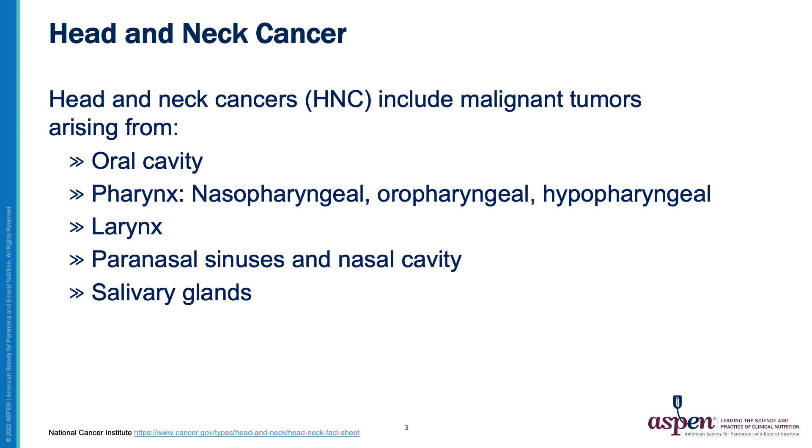Head and neck cancers include malignant tumors arising from the oral cavity, the pharynx — including nasopharyngeal, oropharyngeal, and hypopharyngeal locations — the larynx, paranasal sinuses and nasal cavity, and salivary glands.